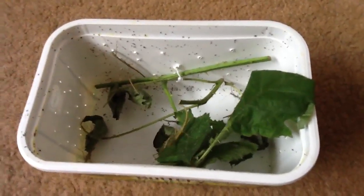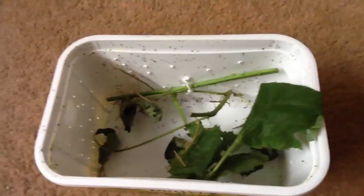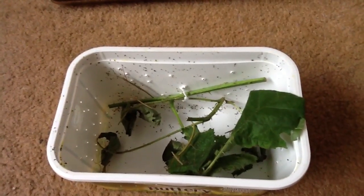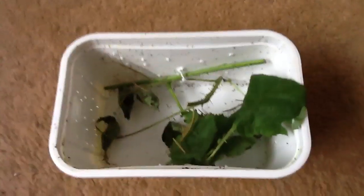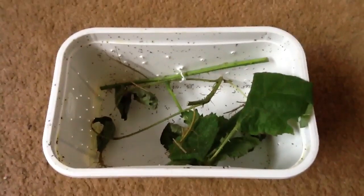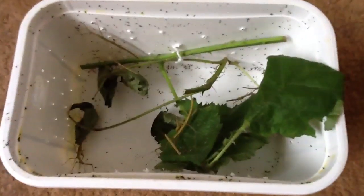Hello YouTube, this is Jack and today I got my first stick insect order delivered to me from eBay. I got them from someone called Paul Kaz or something, but he has really nice customer service. I got 15 nymphs and 10 eggs, but he gave me 2 free eggs, so I got 12 eggs and 15 Indian stick insect nymphs.